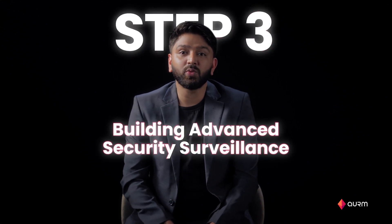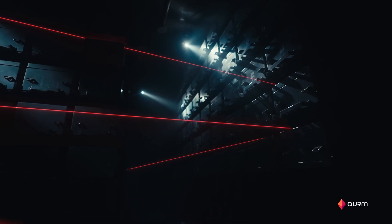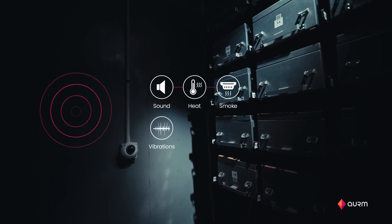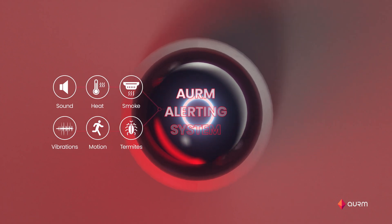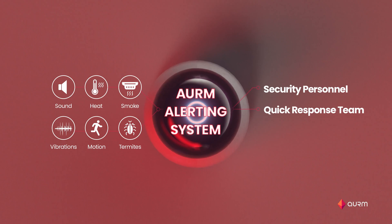Step 3: building advanced security surveillance. Auram strong rooms have a six-point sensor system that can detect sound, heat, smoke, vibration, motion, and even termites — basically anything that can act as a potential breach — and immediately inform our security personnel, quick response team, and local police.